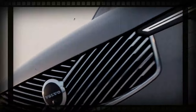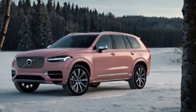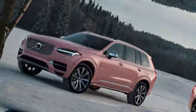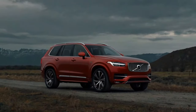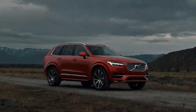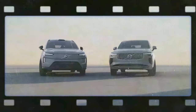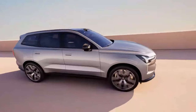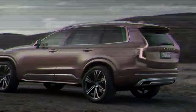The redesigned grille, featuring a bold cross-diagonal pattern, commands attention in person, while the updated headlights retain the signature Thor's hammer design. These elements establish the XC90 as a close sibling to the all-electric EX90, though the XC90's cleaner, non-pixelated daytime running lights (DRLs) are even more refined and elegant than those on the EX90. Other enhancements, like the sculpted hood and new wheel designs up to a stunning 22 inches, perfectly complete the look.